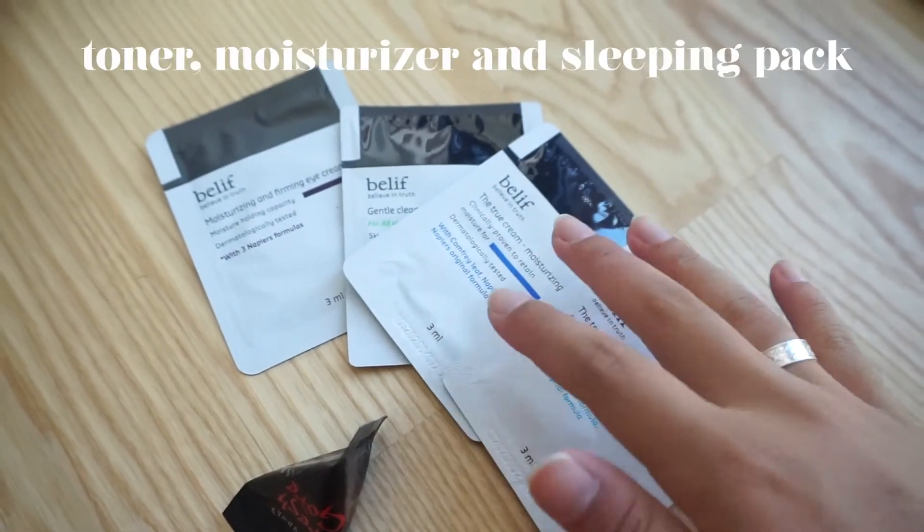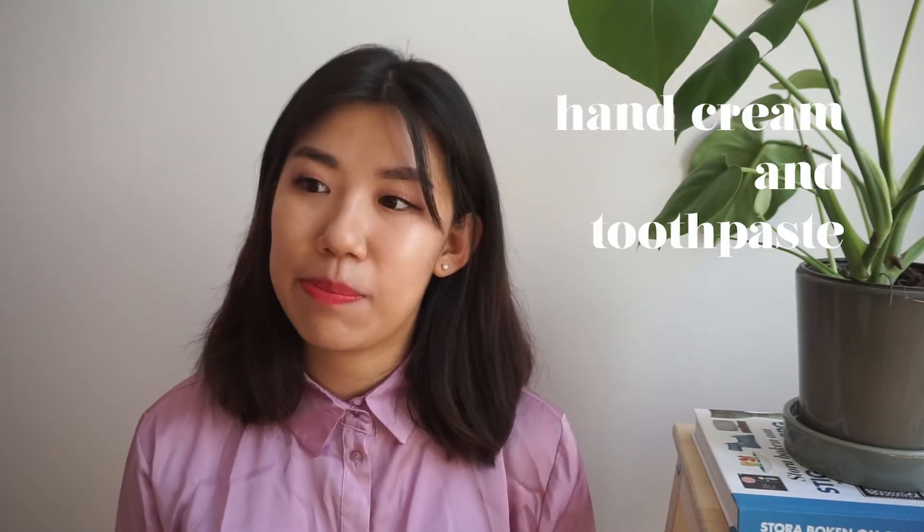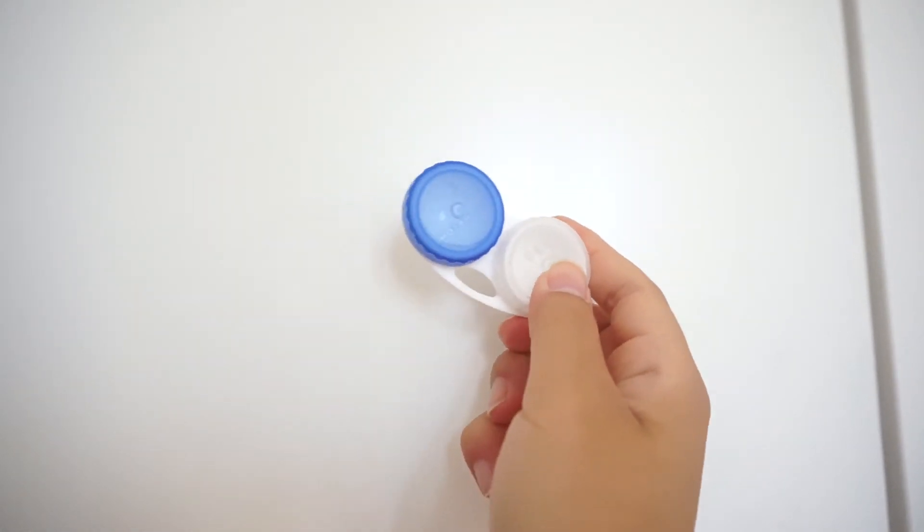A pro tip is to bring skincare samples on the plane. The most important ones are toner, moisturizer, and a sleeping pack. A lot of people go for the sheet mask option on the plane, but honestly it looks a bit ridiculous in a crowd. A sleeping pack gives you the same result without looking as weird. I also pack a little hand cream and my toothbrush and toothpaste. A great tip: pack small amounts of toothpaste and hand cream in contact lens cases — just a little goes a long way.